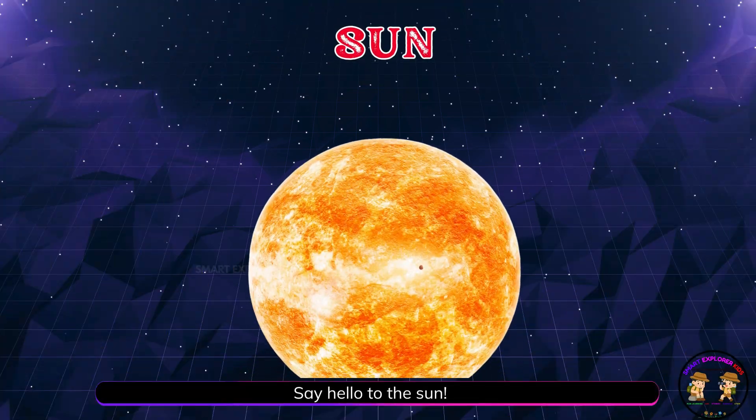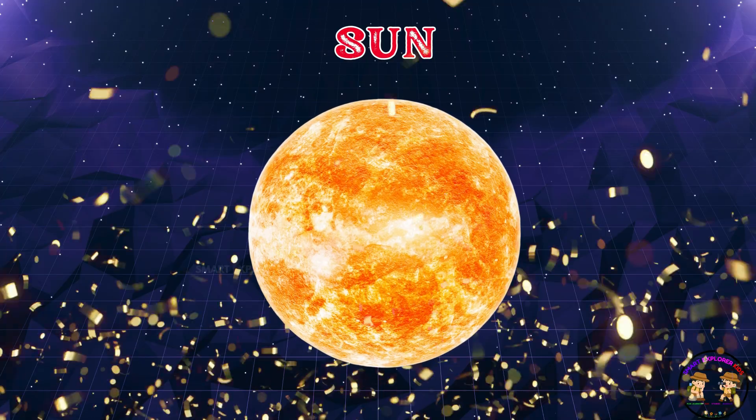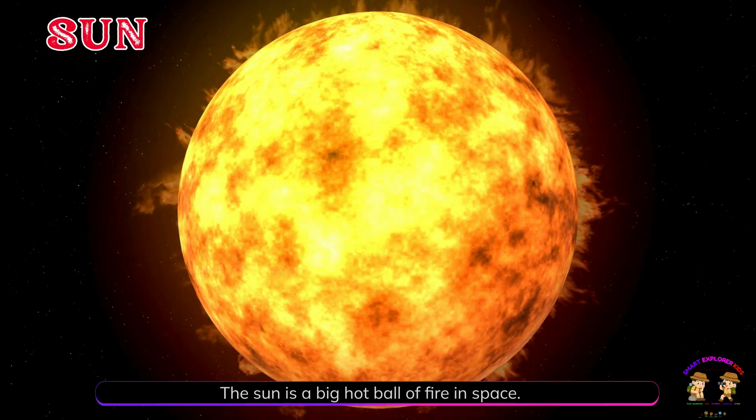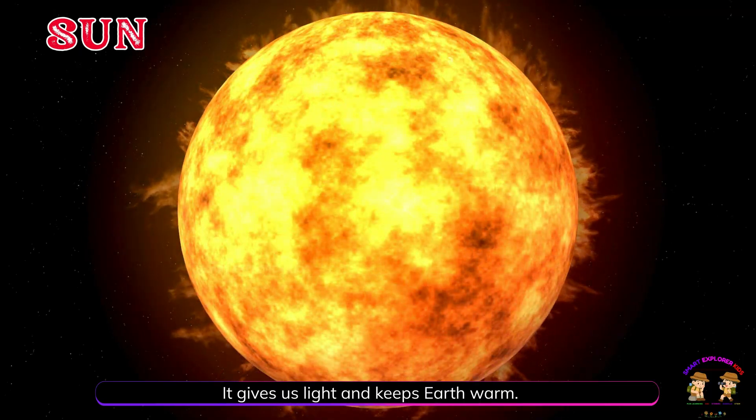Say hello to the sun. The sun is a big, hot ball of fire in space. It gives us light and keeps Earth warm.